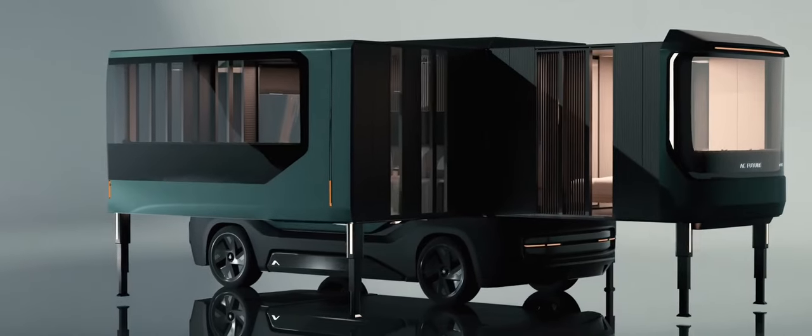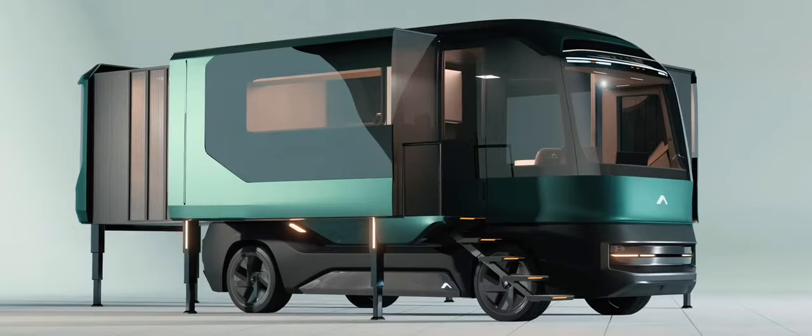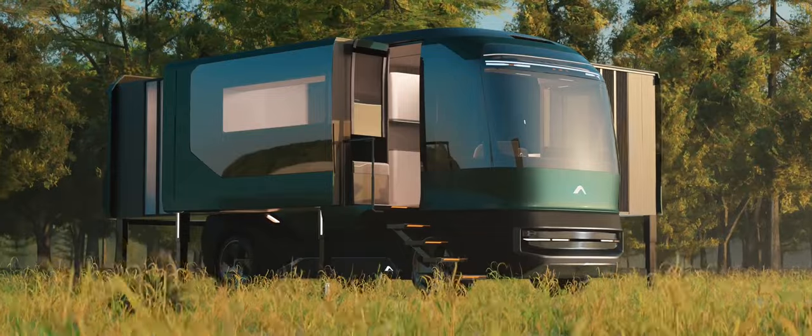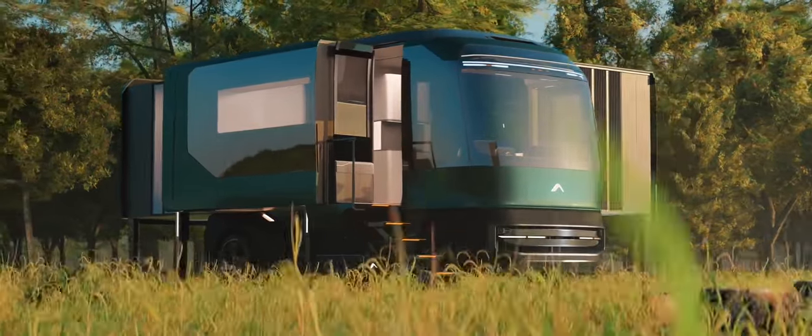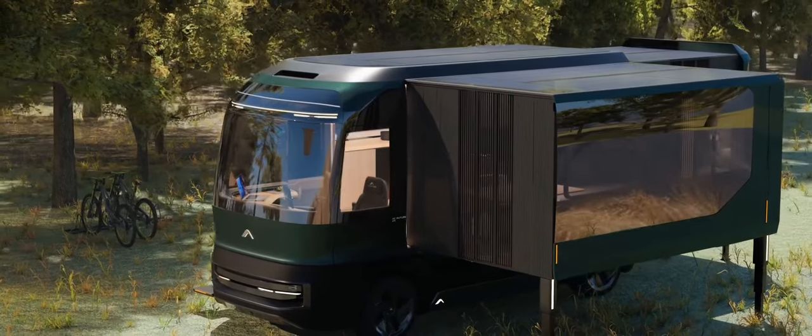The interior looks modern and luxurious, with a cozy living room, kitchen area, bedroom, and bathroom making use of foldable and modular furniture. Additionally, thanks to the retractable steering wheel and swivel seats, the dashboard can be turned into a work area.